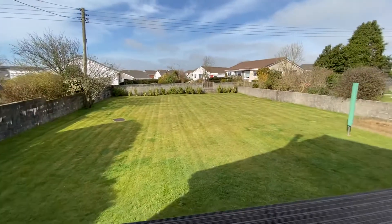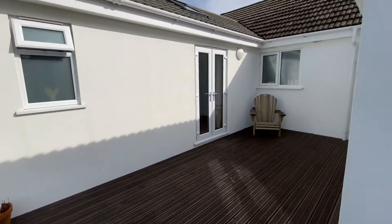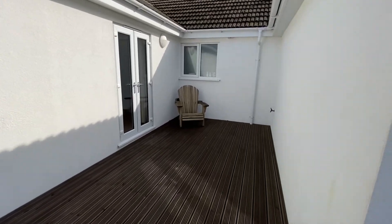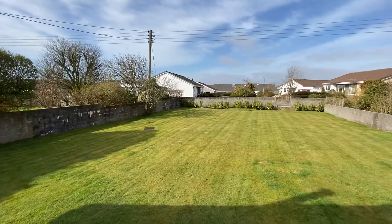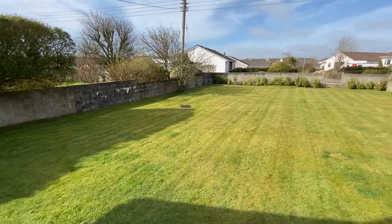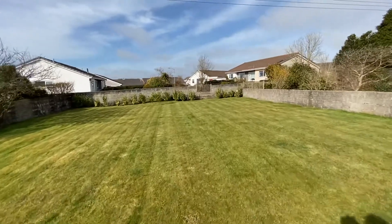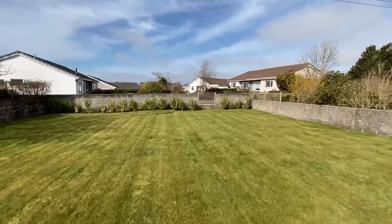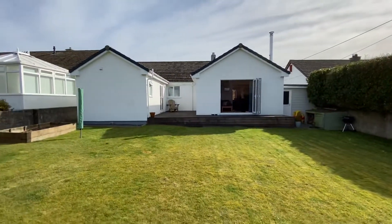Coming back through into the garden and the decking area. It really is a fabulous sized garden. We have this area of decking here which faces west, so you get the sun in the garden all day. There is rear access also which is very handy. You can see the plot is a really generous size.